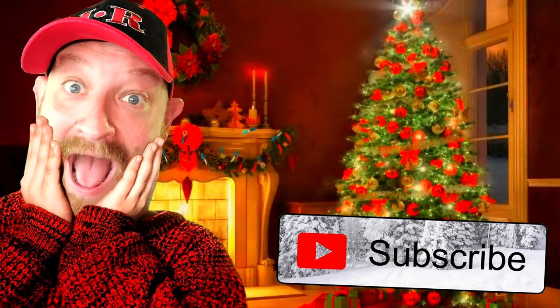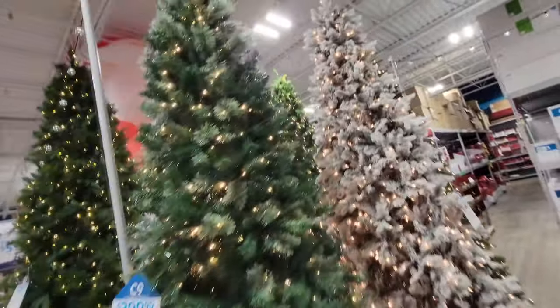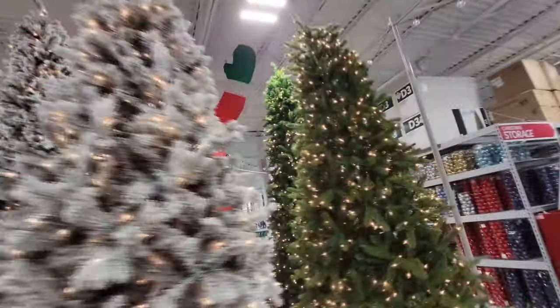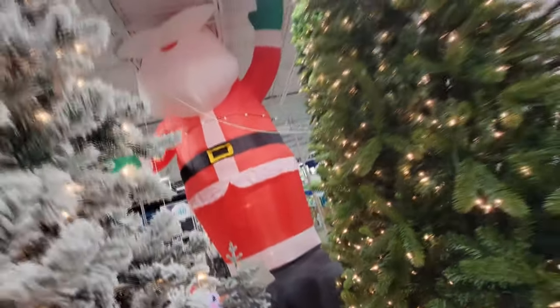Me and my lovely lady over here are in the At Home store in North Canton and we are looking at some Christmas stuff. I saw this enormous guy right here — he is a 20-foot inflatable Santa. He is so enormous I can barely even get a good shot of him through the trees. Look how huge he is.